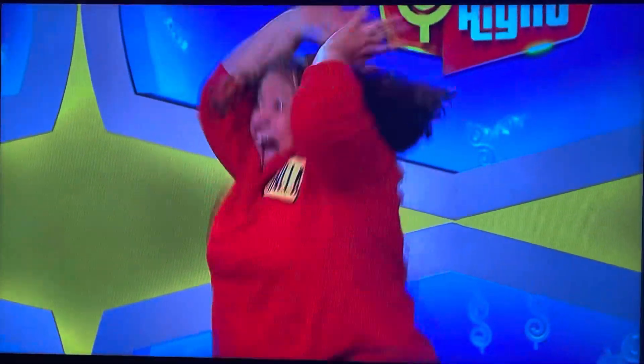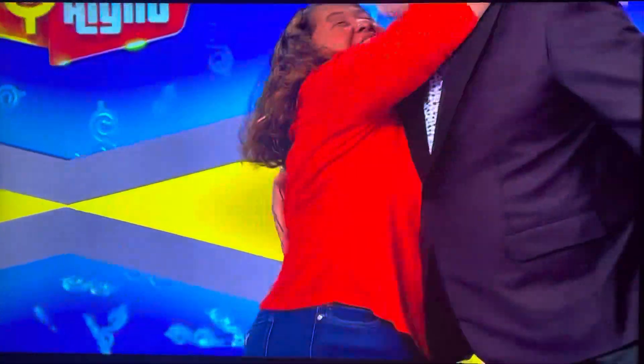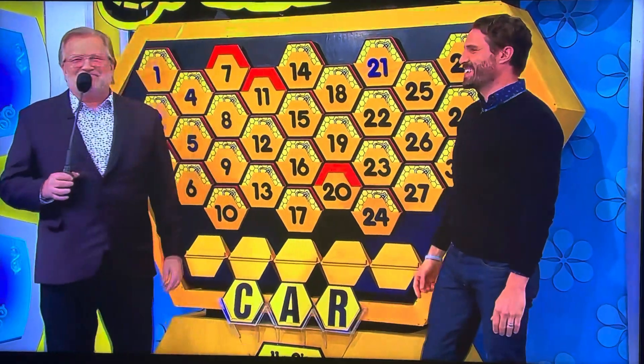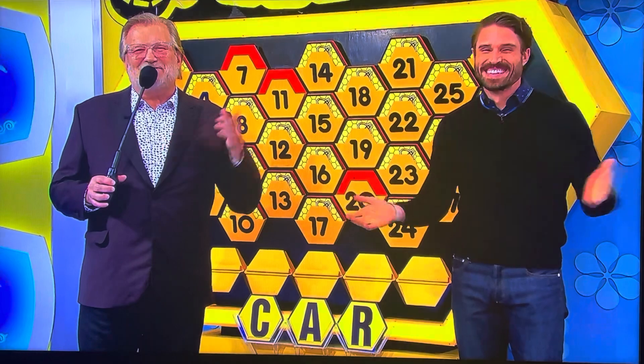Oh! Wow! Do they spell it like that in Australia, too? Step backwards, please. Showcase showdown is coming up next. We're going to spin the wheel, get the showcase after that. A couple commercials — we'll be right back.